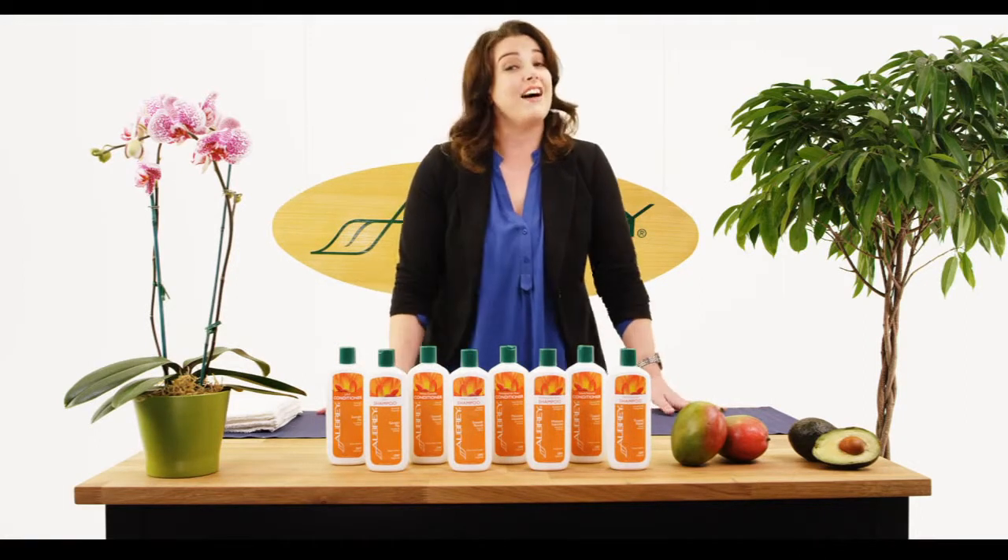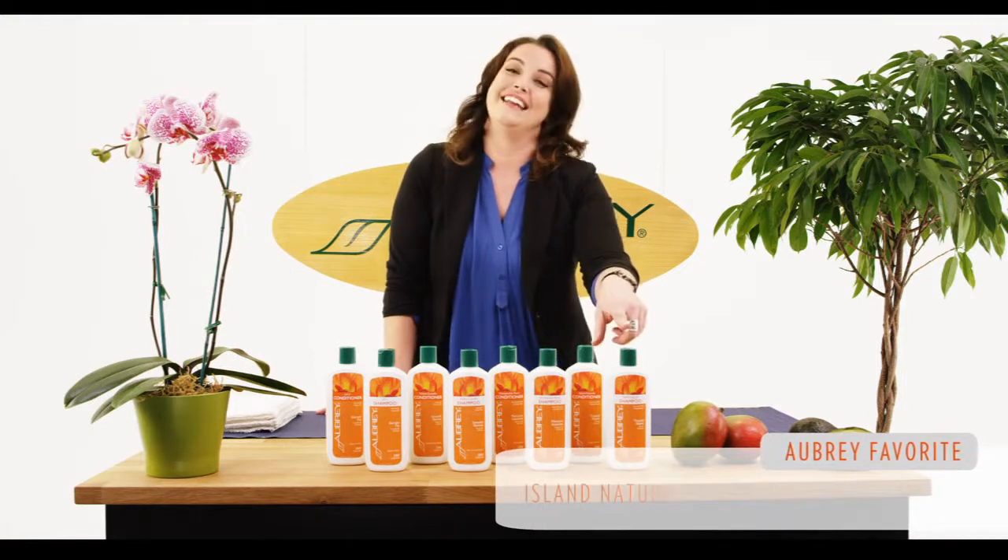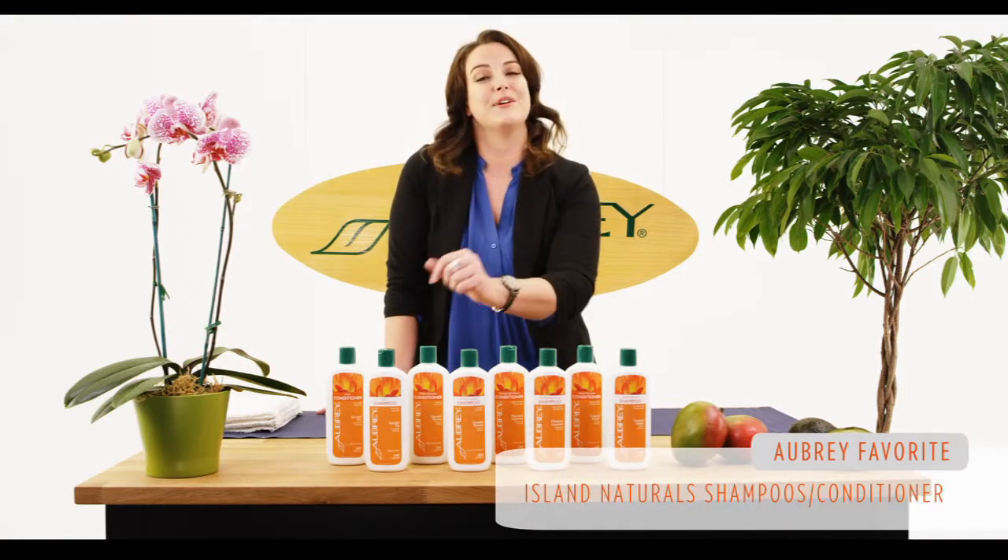But if you like avocado and mango, try my personal favourite, Island Naturals. Make sure to pair them up with their matching conditioners, and thanks for watching.